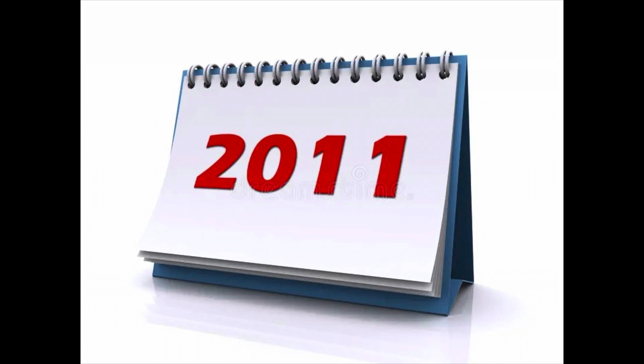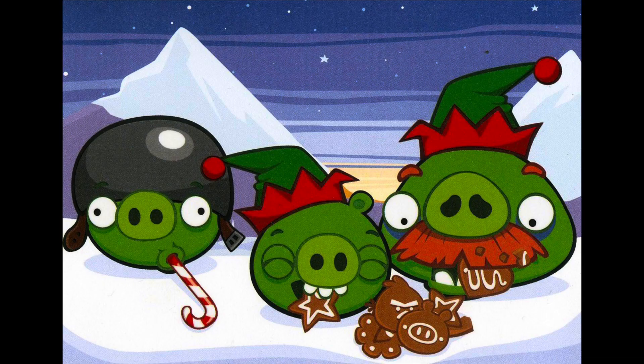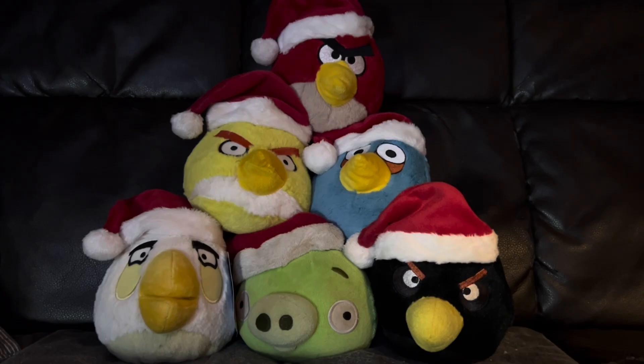Let's cast our minds back to 2011, some of the glorious days of Angry Birds, where the set of Christmas plushies — both 5-inch and 8-inch — popped up for pre-order on toywiz.com. They were set to ship in October, but they didn't. They shipped out in November, so luckily in time for Christmas, but a bit later than people expected. That's really all there is to cover in this brief history. Anyways, let's go on to the plushies.